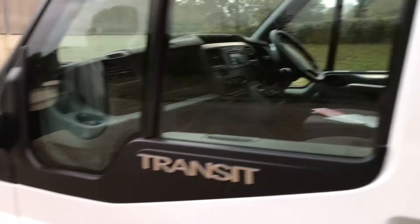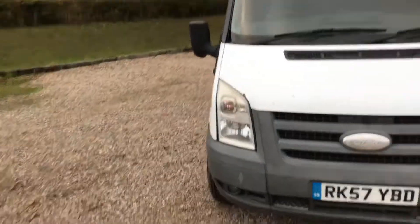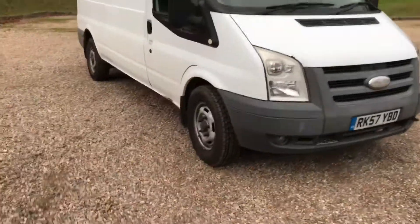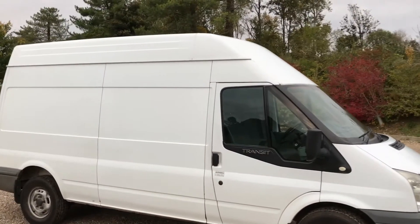From this side, hopefully that gives you an idea of the condition of the van. Please give us a call to arrange a viewing and a test drive. Thank you.